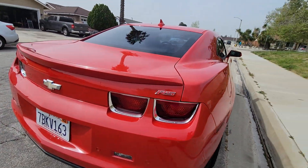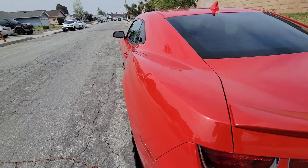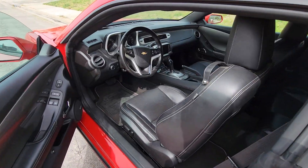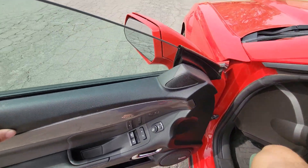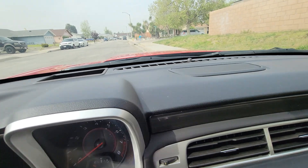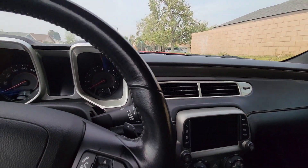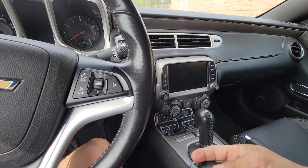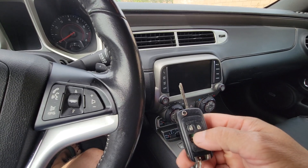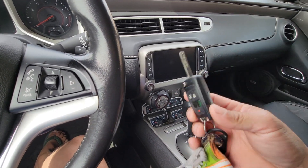This is the RS model. It has a V6 — it's not a V8. It has some of the bells and whistles: leather interior, and it has 95,000 to 96,000 miles on it. It also has a really nice radio. I have two keys — one is missing a piece, but I have another one that's basically brand new.